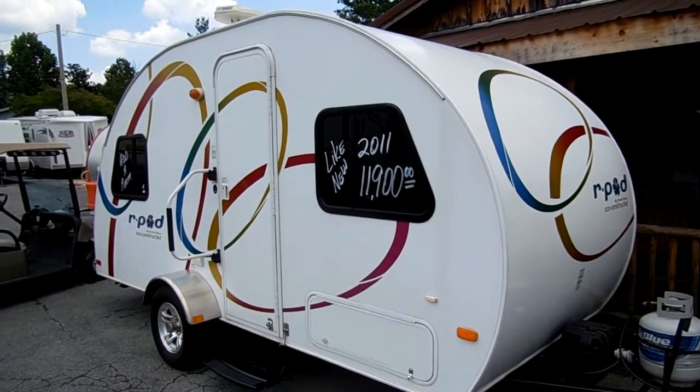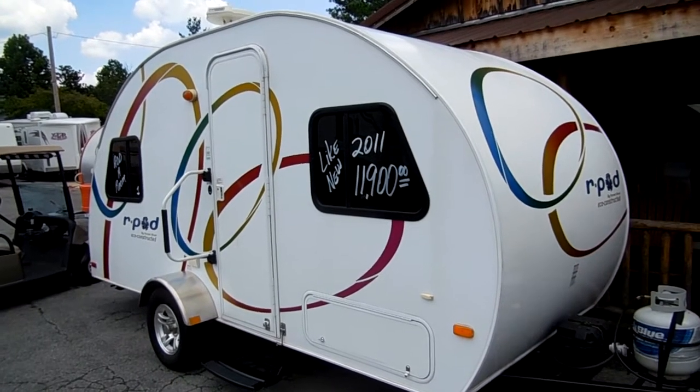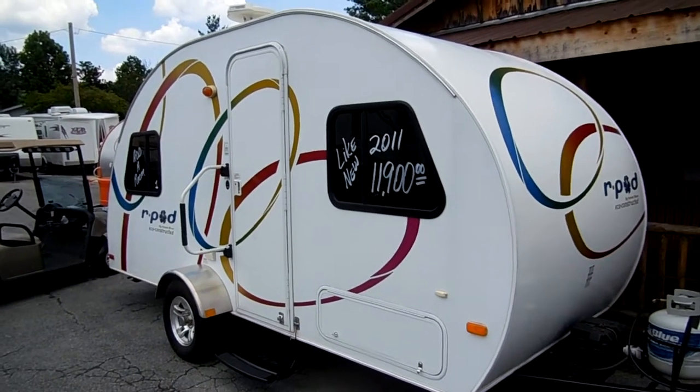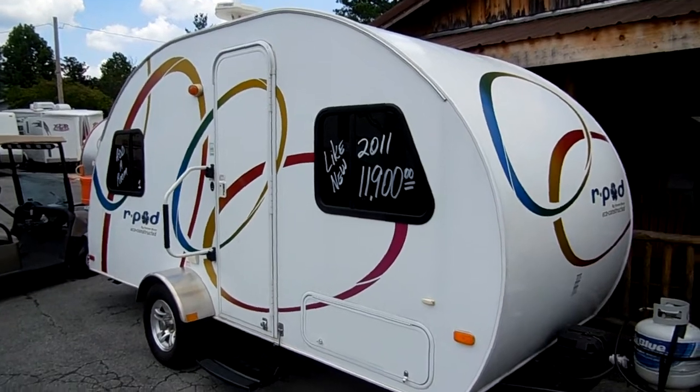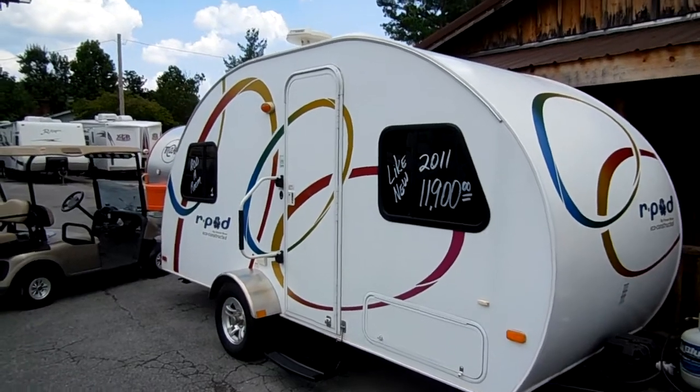Good afternoon folks, Big Bo here with another great travel trailer value from Parkway RV Center. Today we're looking at a 2011 R-Pod built by Forest River, model number 173, teardrop travel trailer.